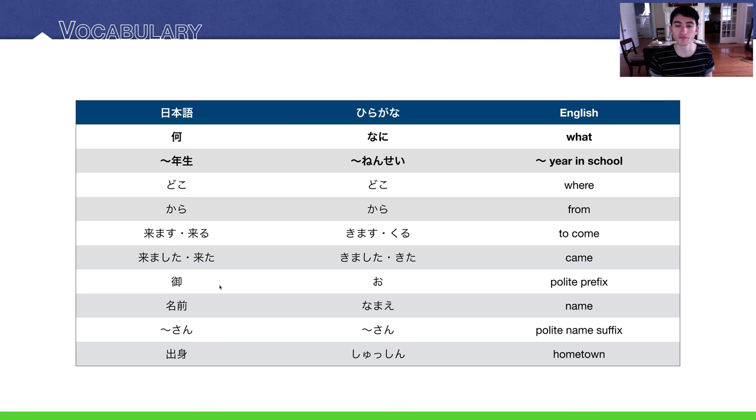Next we have お — a polite prefix that you add to the beginning of some nouns to make them more polite. We'll talk more about that later. Then namae, meaning 'name.' And さん — a polite name suffix. You add it to the end of people's names, usually their last name.